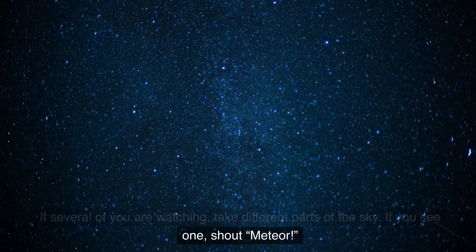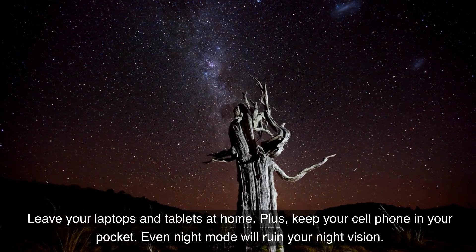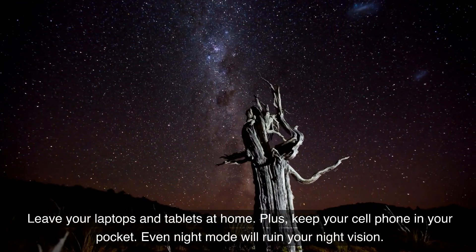If you see one, shout 'meteor.' Leave your laptops and tablets at home, and keep your cell phone in your pocket. Even night mode will ruin your night vision.